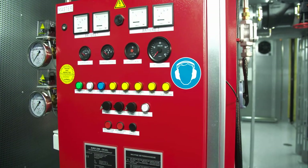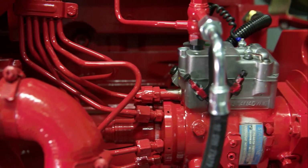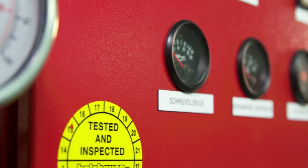The diesel engine is designed to drive fire pumps at a very constant operating speed. At full load, the fuel capacity is sufficient for at least six hours.